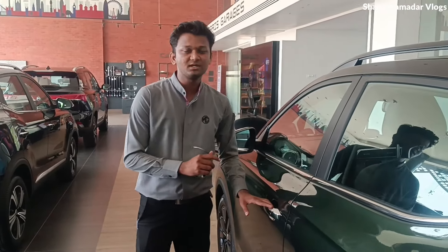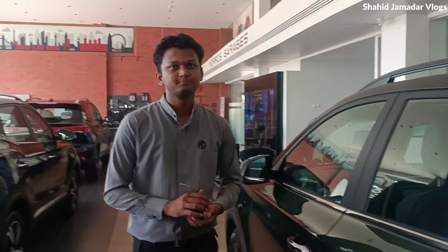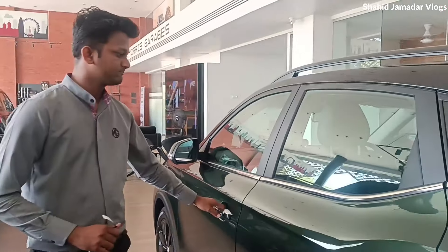This is a 100-year celebration model. We have made a special interior model. Let's go to the interior — we will get to see the interior.